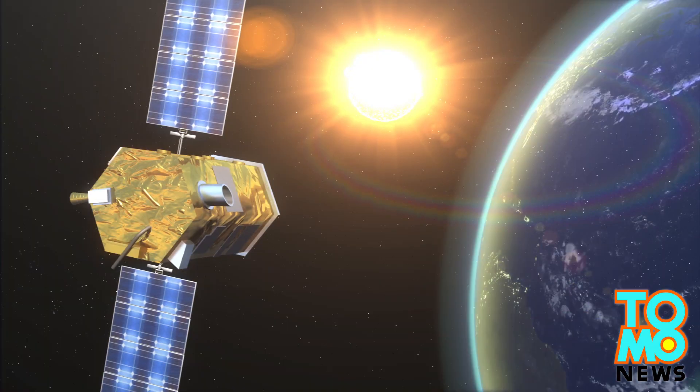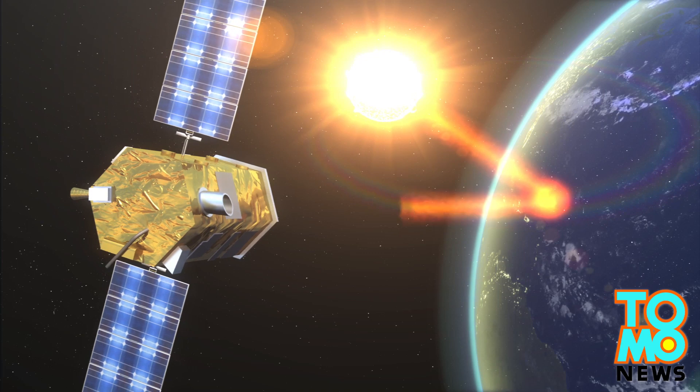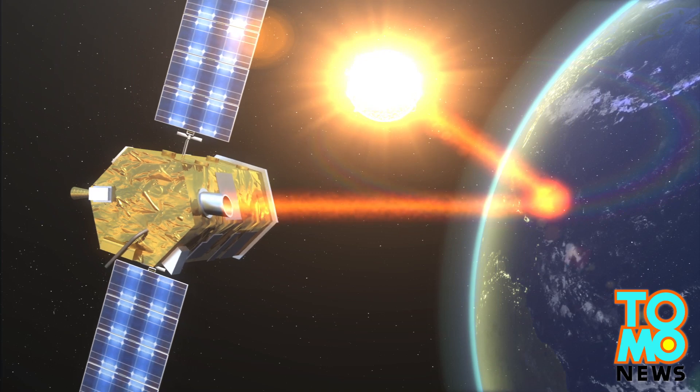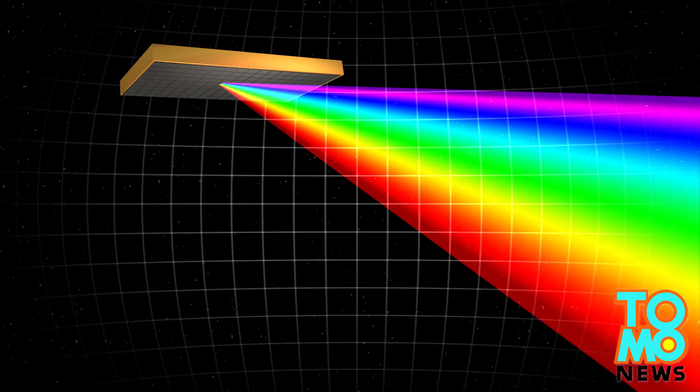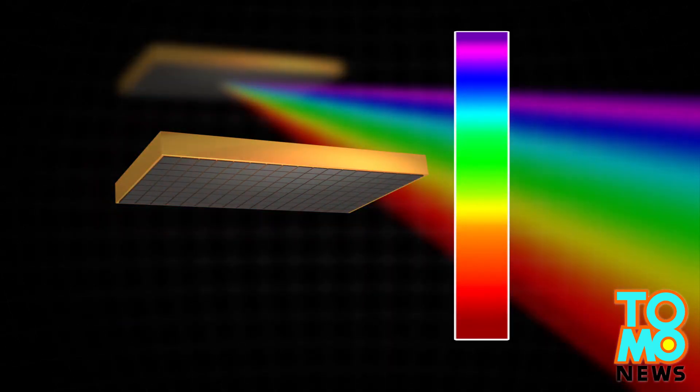The observatory will not measure carbon dioxide directly. It examines the sunlight reflected from the surface of Earth that enters its telescope. The incoming sunlight is then separated into the color spectrum, and a high-resolution spectrometer will measure the intensity of different wavelength bands from the spectrum.